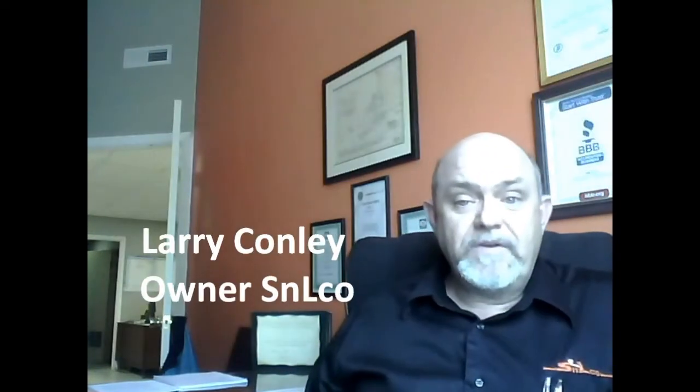Hello, I'm Larry Conley. I'm the owner of SNL Carpet and Upholstery Cleaner. Constantly I'm getting the question about how to pick a carpet cleaner — what's the difference in carpet cleaners, what are the different methods? Almost everyone that calls the office wants to know about what method we use and how that compares to other methods.